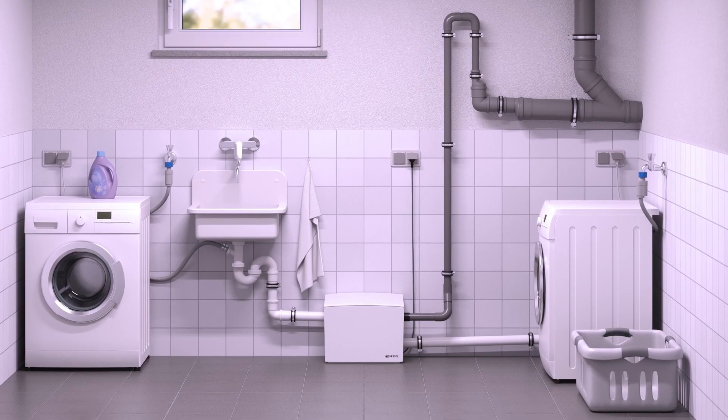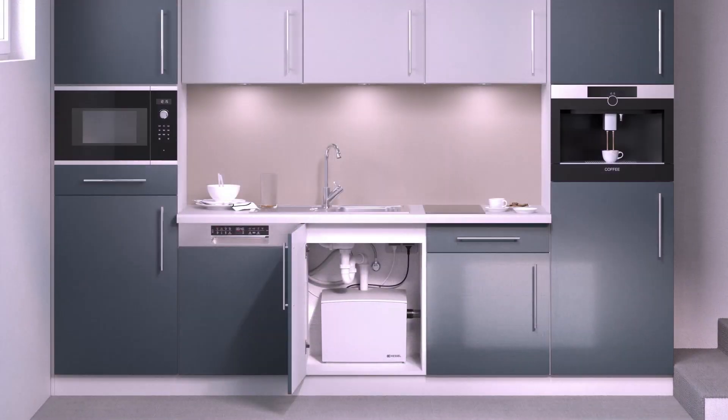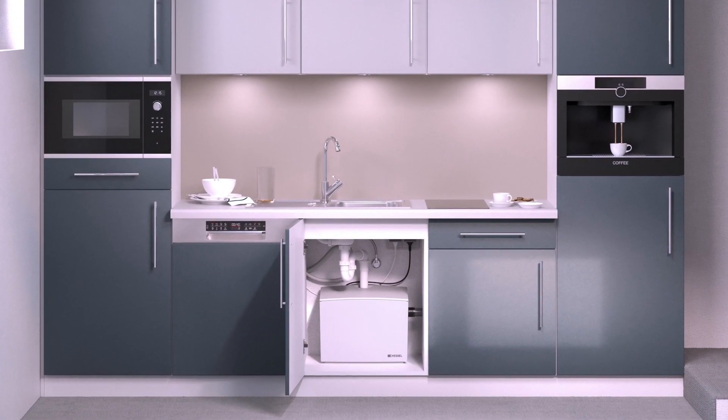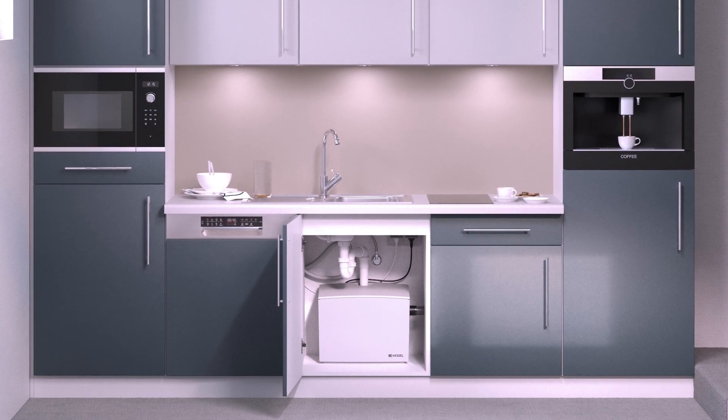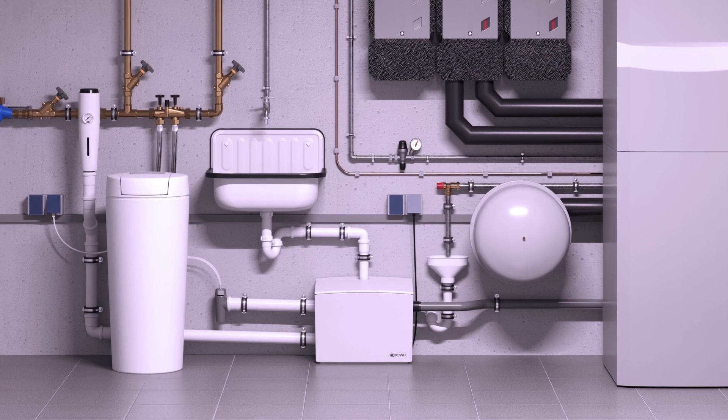The MINI-LIFT-S fits in anywhere thanks to its compact tank, but will still impress you in many areas with its performance and large pumping volume. The variable inlet and connection options make it a space-saving all-rounder.